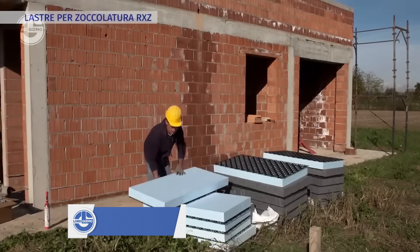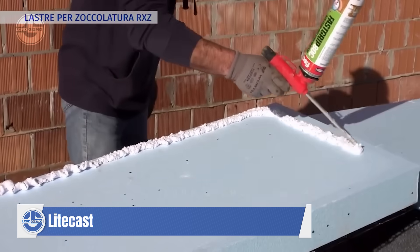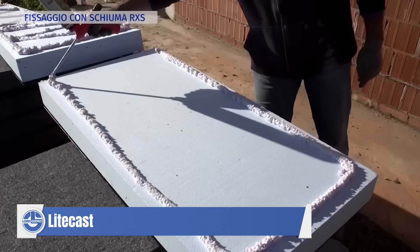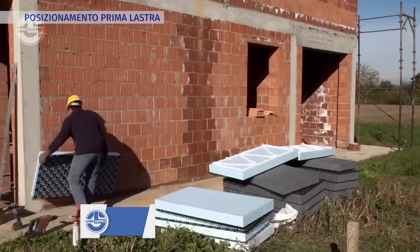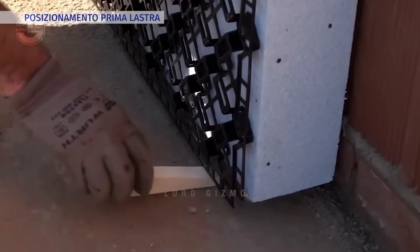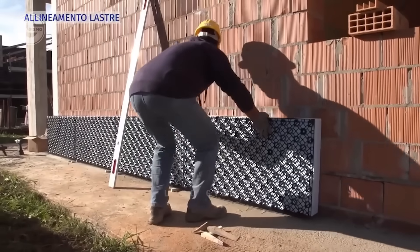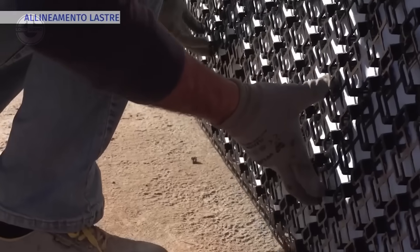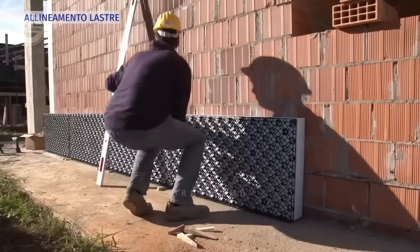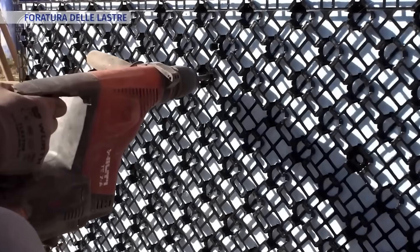Moving onto the SpyDrex K8 thermal insulation panel, a revolutionary solution for enhancing your building's energy efficiency and comfort. The SpyDrex K8 panel is crafted from high-density polyurethane foam, known for its exceptional thermal properties. This lightweight yet durable panel is designed to provide superior insulation, reducing heating and cooling costs significantly.